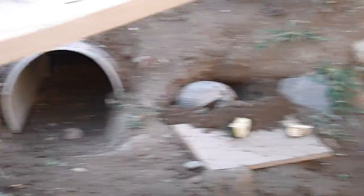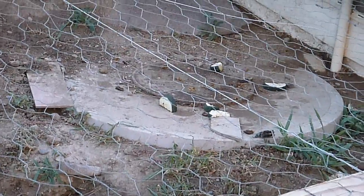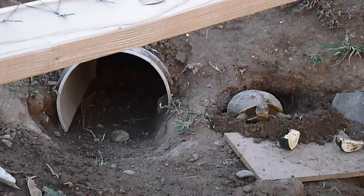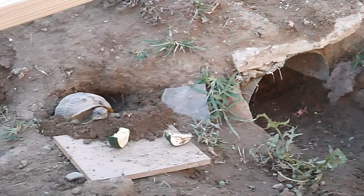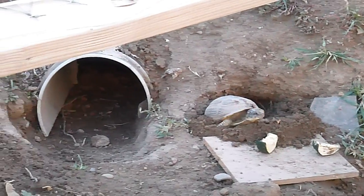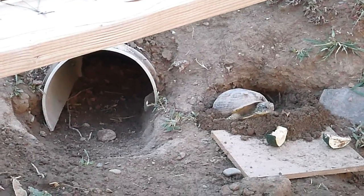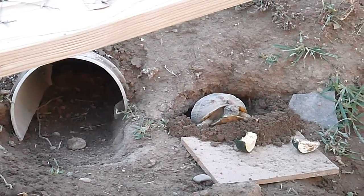These two entrances here are to the hibernation chamber where the box turtles hibernate. Underneath that round plastic table there, there's about a three-foot hole, and these are the two entrances that go back into the area where they hibernate and stay during the winter. When we have below zero weather, it's absolutely amazing the way these animals can survive.